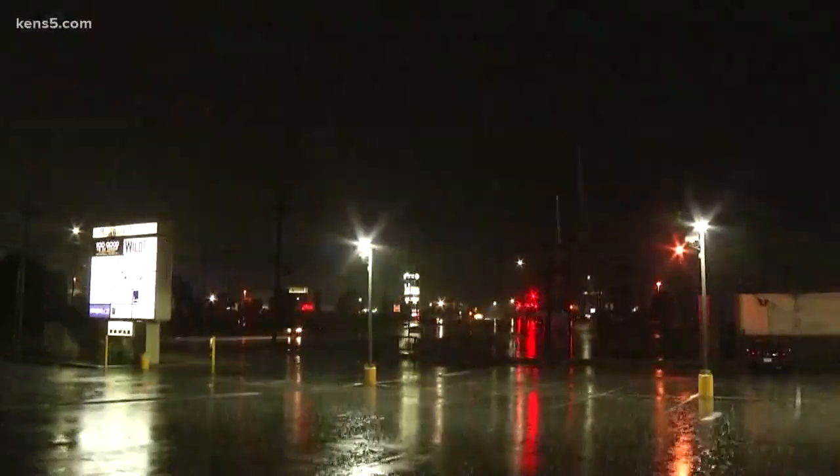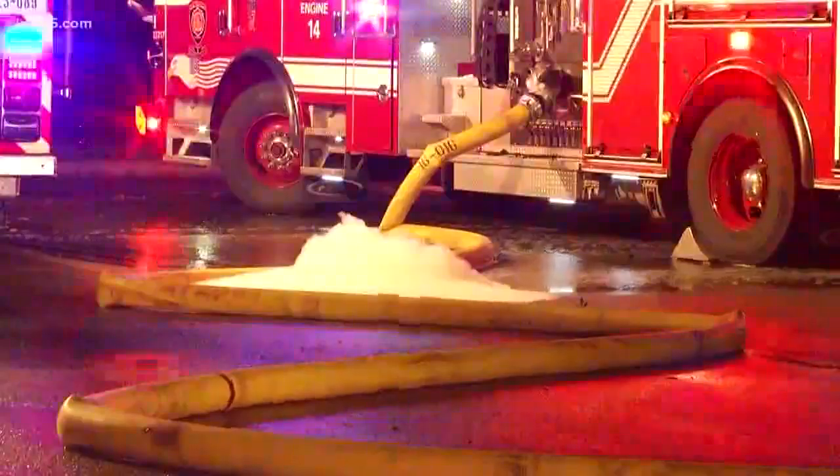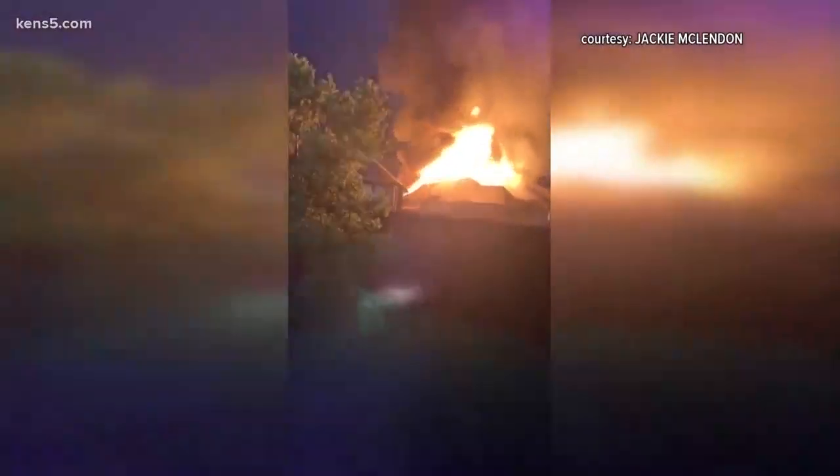Lightning — it's an unpredictable force of Mother Nature. Within hours, a lightning storm overnight sparked at least four house fires in San Antonio and another in Guadalupe County, according to officials.